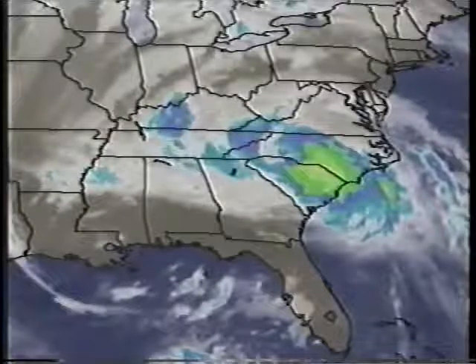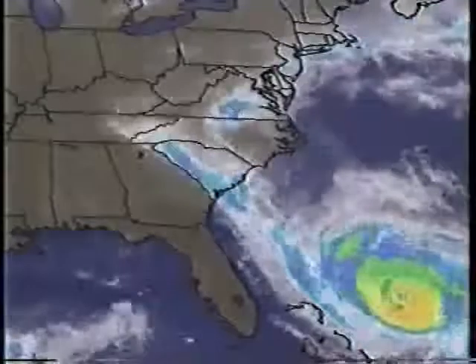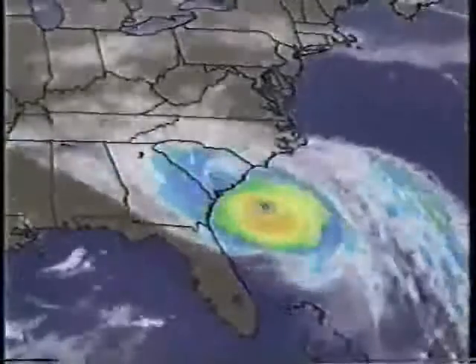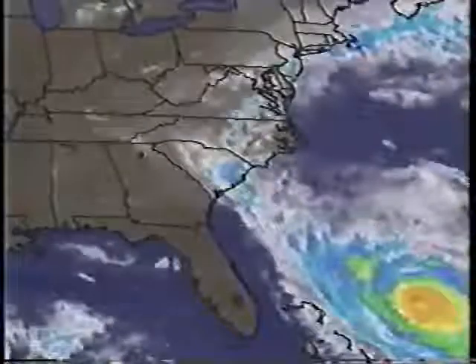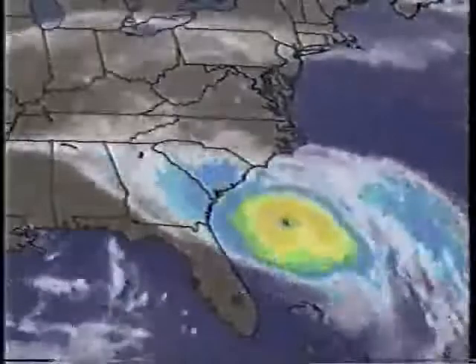We're going to put this into motion right now and show you a very interesting loop, going back about 30 hours or so. You can see how the hurricane continued on its northwestward course, churning through the Atlantic Ocean, hitting Charleston head-on last night about midnight. And once it hit land, the eye just became filled up with low clouds, and now it's beginning to dissipate — but not the rain.